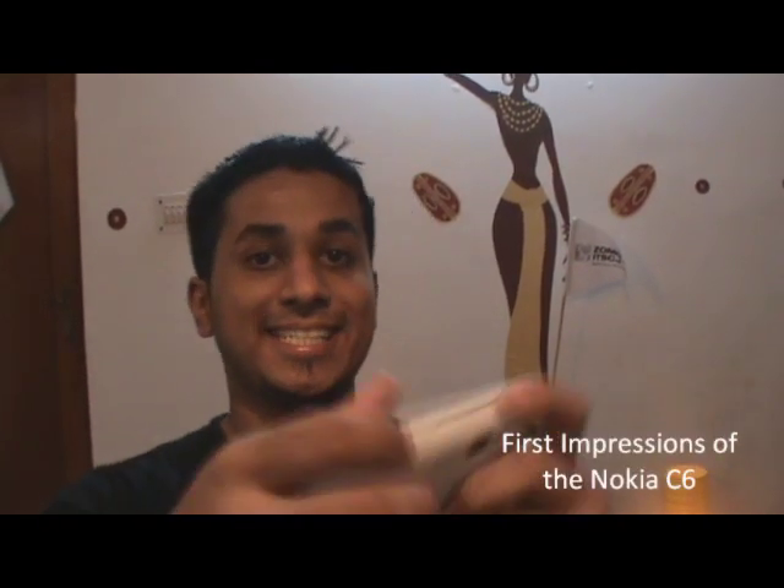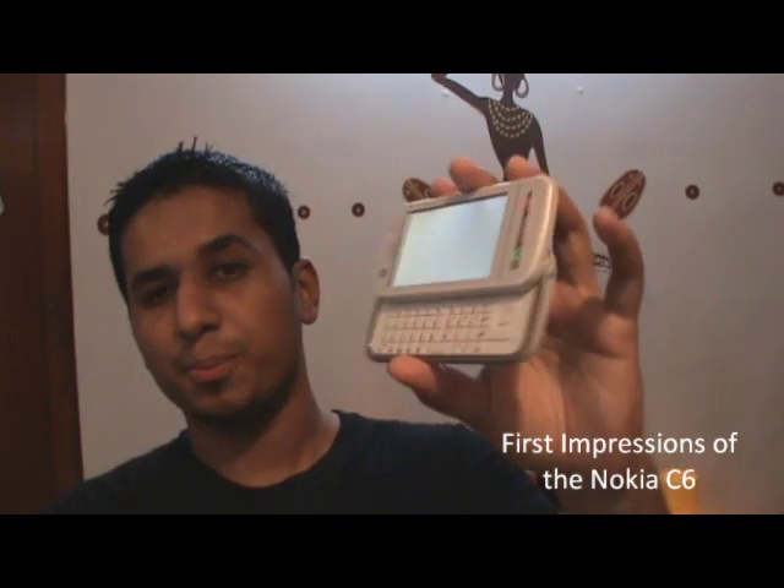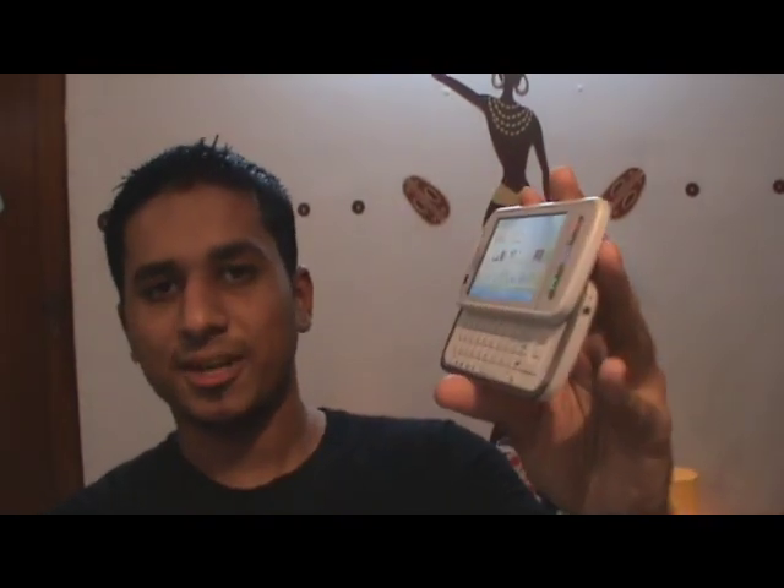Hey guys, this is Clinton Jett from zomigoditcj.com and these are our first impressions of the Nokia C6, Nokia's new budget sliding quality device.